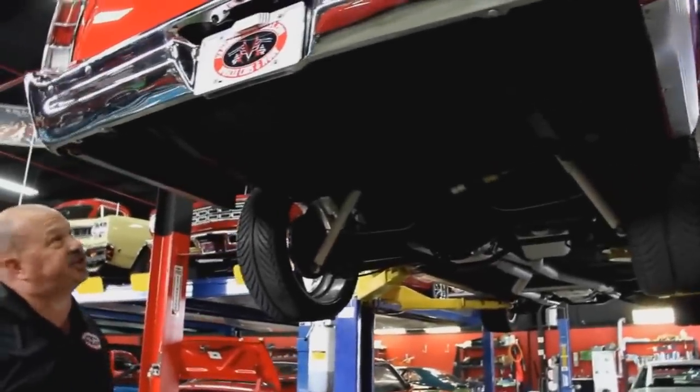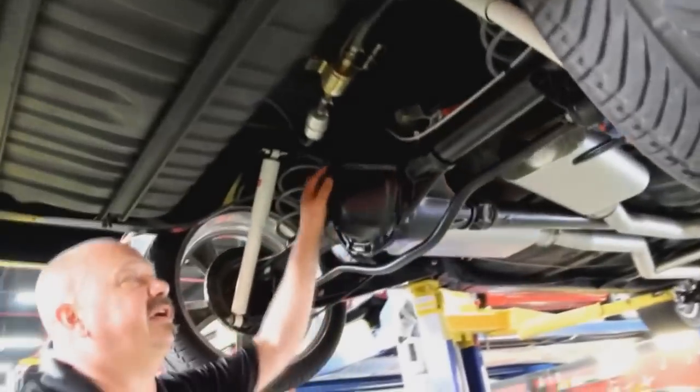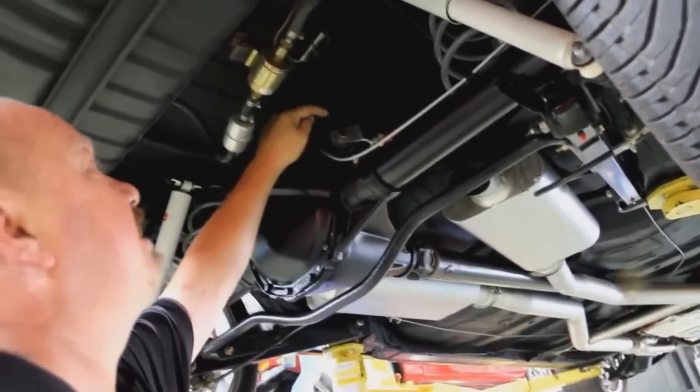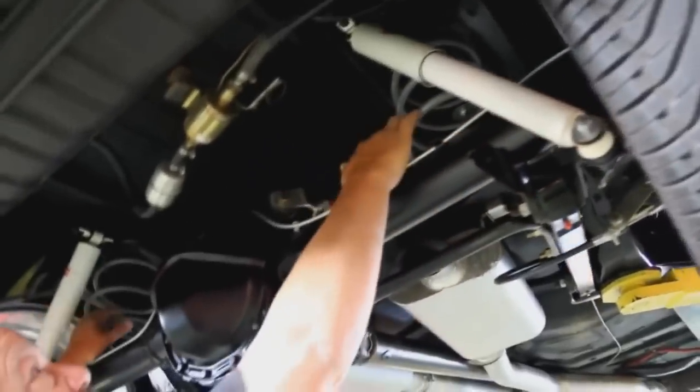We're underneath this '66 El Camino and she is just as pretty underneath as she is on top. Take a look at the paint job on that frame — gorgeous. Got a 12-bolt rear end. We just rolled it over; definitely posi, right around a 3.73 gear. They've got some adjustable links up here for the top links, some solid ones down at the bottom. Big sway bar here. Looks like brand new shocks and brand new springs.